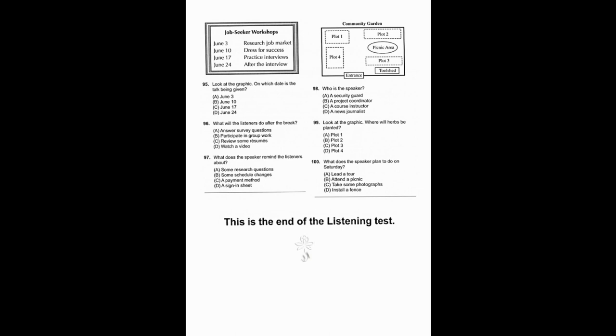Questions 98 through 100 refer to the following excerpt from a meeting and garden layout. Thanks for attending this planning meeting for the new neighborhood garden. I'm Chow and I'm coordinating this project. Here's the layout for the new garden — we'll mostly be planting vegetables, but we will have a herb garden too and we're going to plant that first. The herbs are going to go in the plot between the picnic area and the tool shed. Also, I need volunteers to help me on Saturday — I'd like to put up a fence around the perimeter of the garden. The wood for the fence will be delivered that morning.